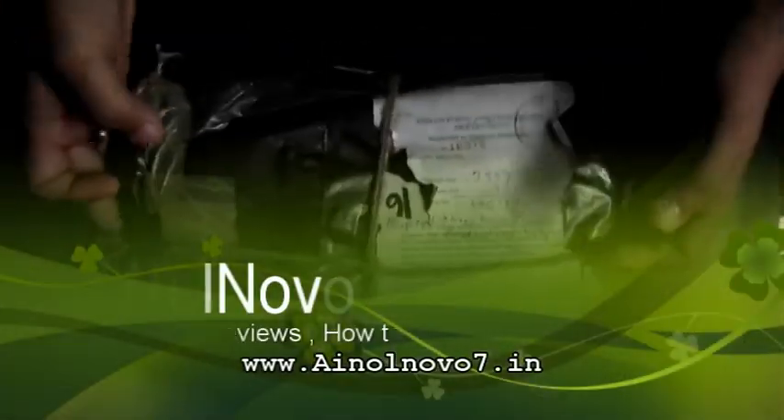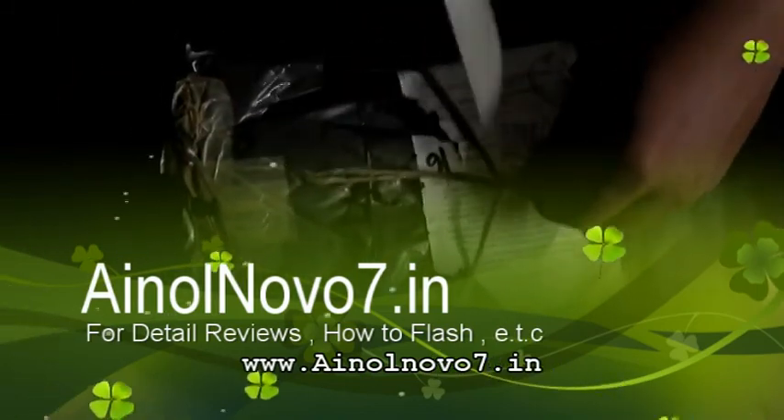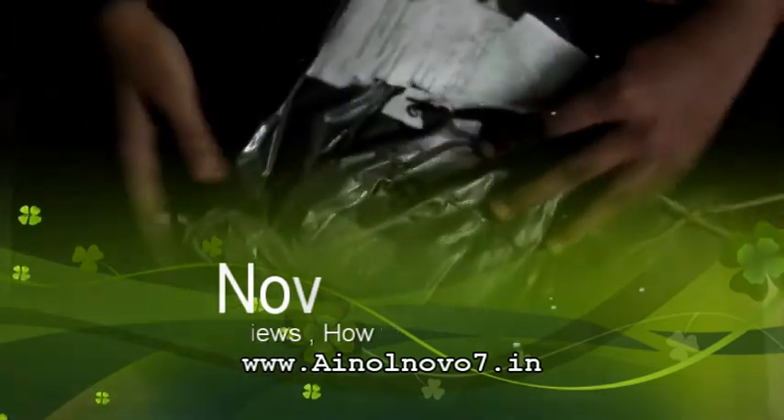Hello guys, welcome to the unboxing video of a brand new Novazone Aurora tablet. This is a China tablet and I bought it from a China website for 197 bucks and they sent it via EMS.